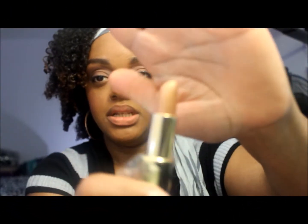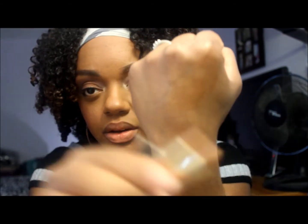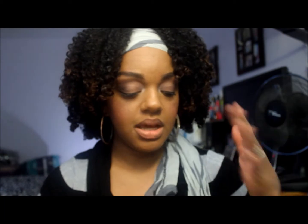The first color is Nearly Nude, which is a sheer gold color. Here's the color swatch — I'm going to do a far swatch of it and then I'll do a close one.